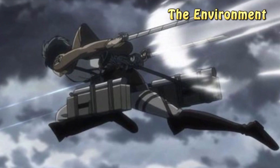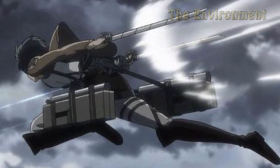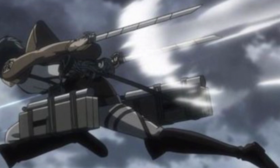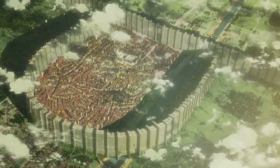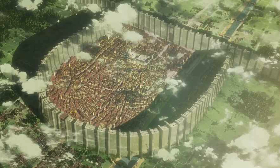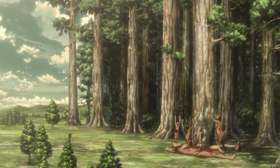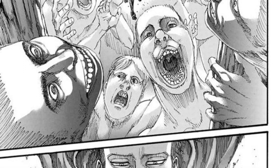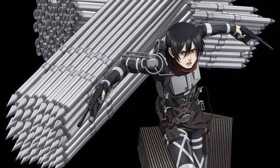The ODM gear was specifically created with grappling hooks and gas propulsion, using fan turbines to propel soldiers through the air. As a result, the user needed a good understanding of their environment to move through it at a moment's notice. The gear was designed to combat Titans within the walls of Paradis. Using it in wide-open areas without tall buildings or trees of appropriate height meant the anchor points for the grappling hooks were all but useless. Additionally, the weight of the gear caused fatigue during extended wear.